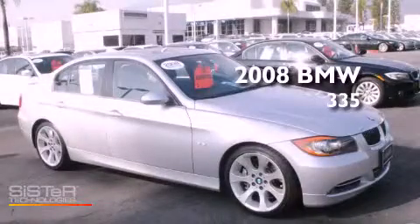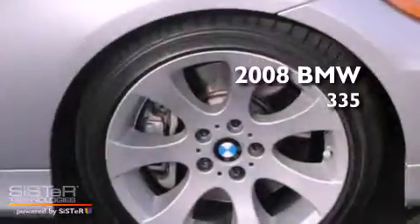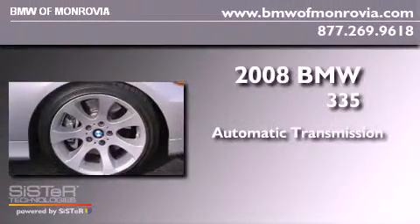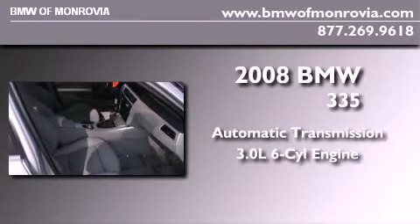This is a certified pre-owned 2008 BMW 335. This car has an automatic transmission and a 3.0-liter inline six-cylinder engine.